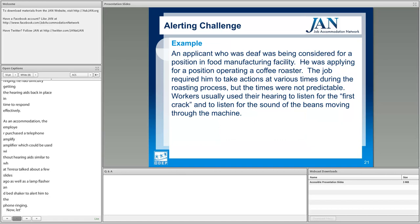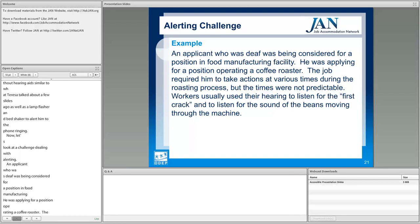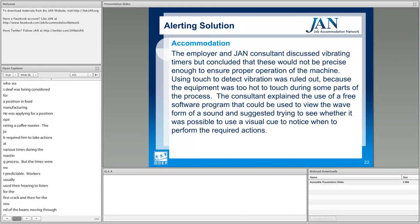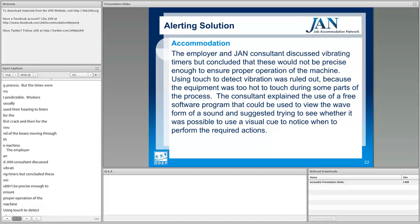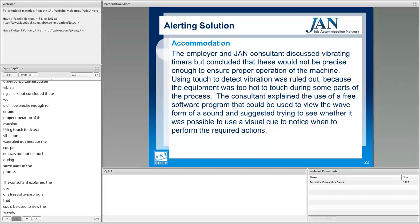In a food manufacturing alerting example, an applicant who was deaf was being considered for a position operating a coffee roaster. The job required him to take actions at various times during the roasting process that were not predictable — workers usually use their hearing to listen for the first crack and for the sound of beans moving through the machine. Vibrating timers were discussed but concluded not precise enough. Using touch to detect vibration was ruled out because the equipment was too hot. The consultant explained the use of a free software program to view the waveform of a sound, suggesting trying a visual cue to notice when to perform the required actions.